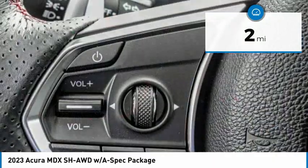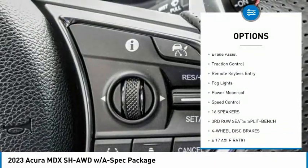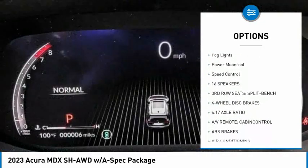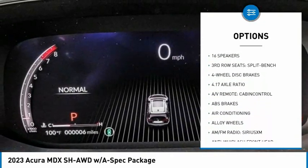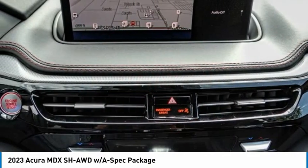Here are some of this vehicle's great options: rain-sensing wipers, electronic stability control, alloy wheels, power liftgate, brake assist, traction control, remote keyless entry, fog lights, power moonroof, and speed control.